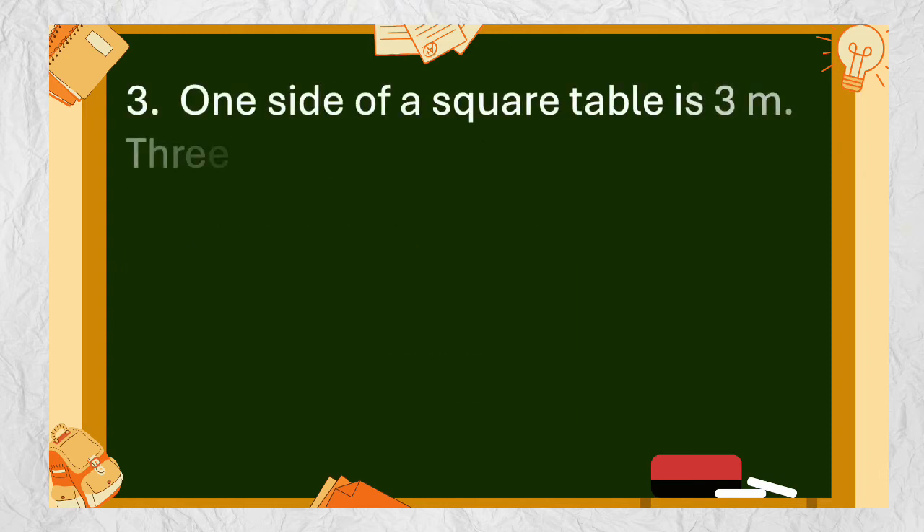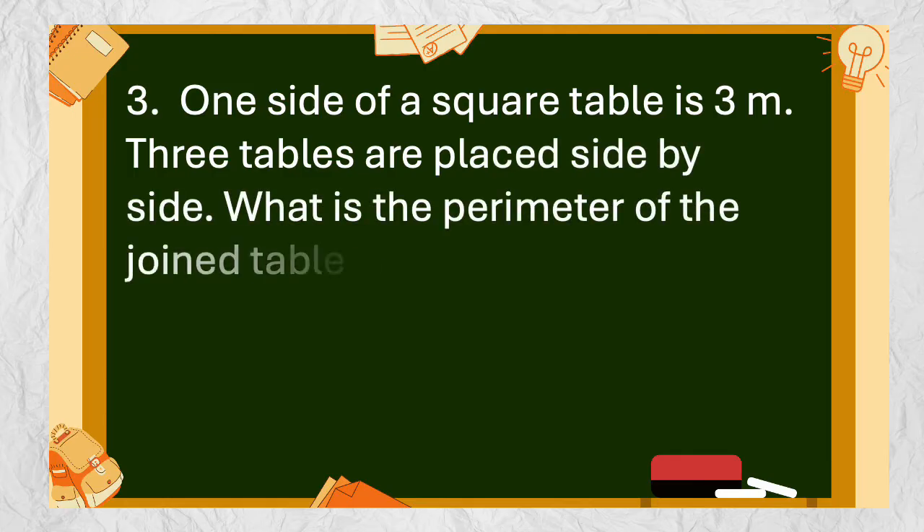Number 3: One side of a square table is three meters. Three tables are placed side by side. What is the perimeter of the joined tables?